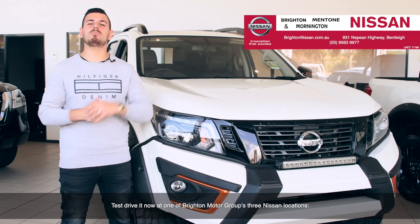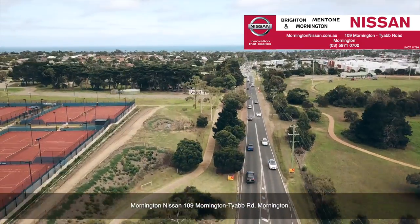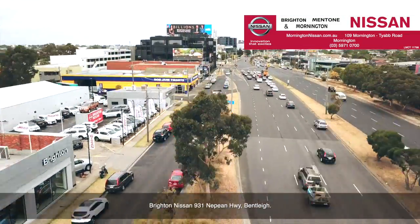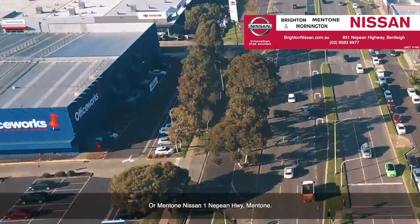Test drive now at one of Brighton Motor Group's three locations: Mornington Nissan at 109 Mornington Tyabb Road Mornington, Brighton Nissan at 931 Nepean Highway Bentleigh, or Mentone Nissan at 1 Nepean Highway Mentone.